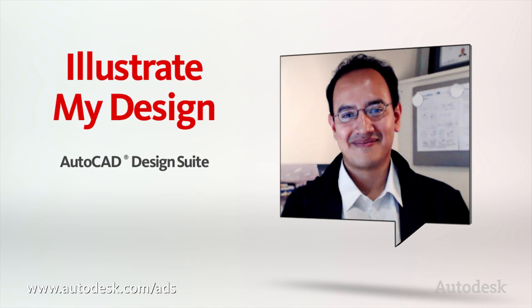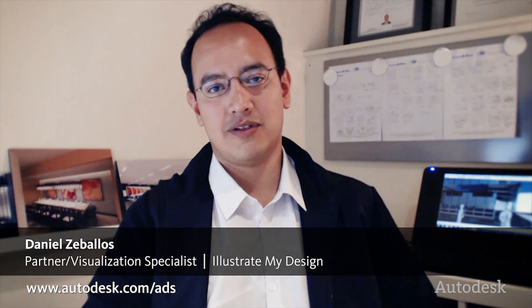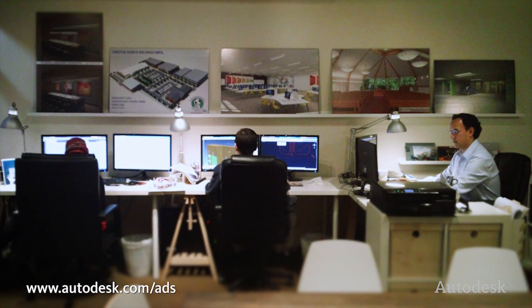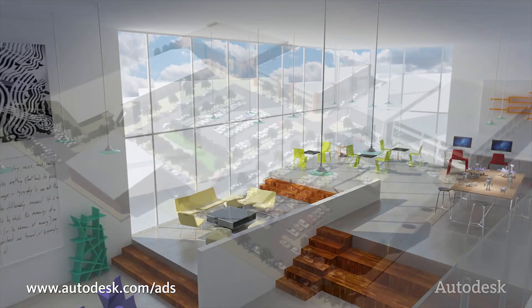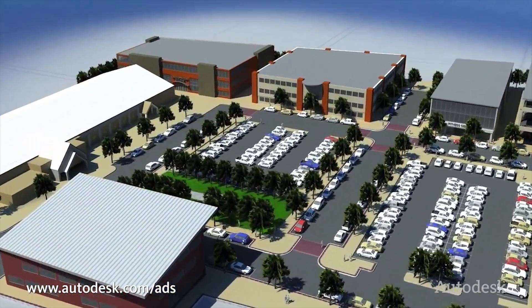Illustrate My Design works with the design and construction industry. We specialize in architectural illustrations. We are small. We help our clients by developing photorealistic illustrations and animations so that their clients can see their designs before it's built.